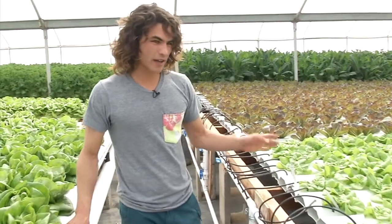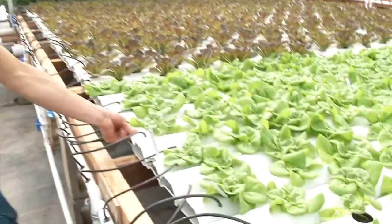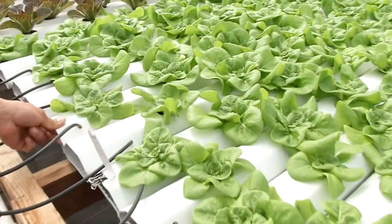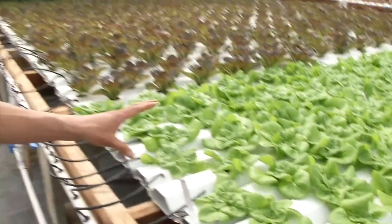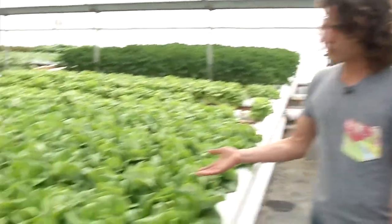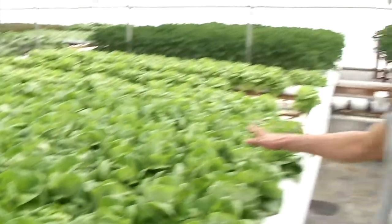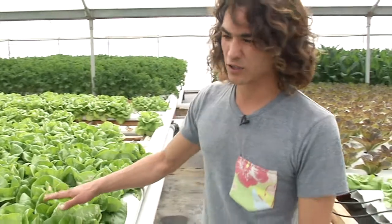To get a quick example of how fast this stuff grows in this optimal environment — these butter lettuces here are about three weeks old. They've just been transplanted into the main system, and then about two to maybe three more weeks, depending on the sun and the weather, we get harvest size butter lettuce, perfect size, ready to go straight to the end user.